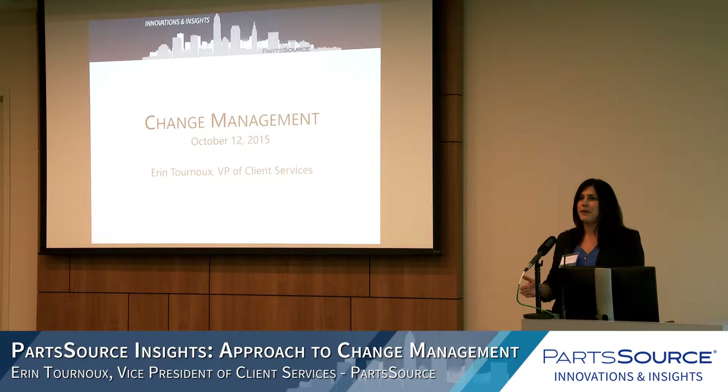The topic comes up a lot because all of you are initiating things and projects that require a lot of change. Approaching that change and implementing it is what helps increase the likelihood of success, the timeliness of a project, and helps ensure that your entire team is on board, which we all want.